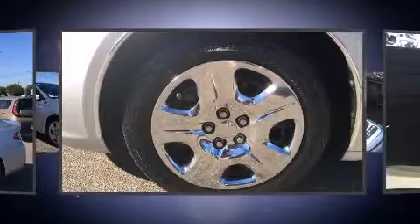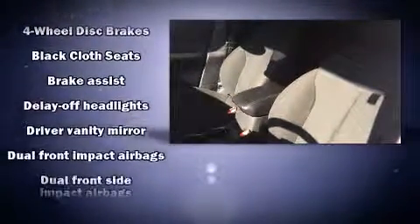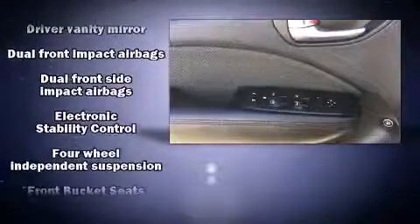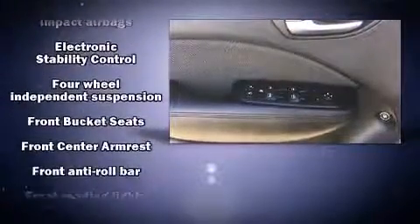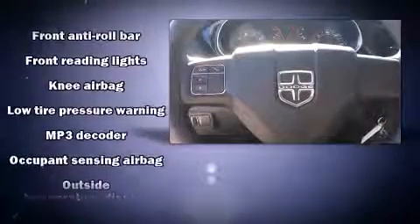Dodge ensures the safety and security of its passengers with equipment such as dual front impact airbags with occupant sensing airbag, front and rear side impact airbags, traction control, brake assist, anti-whiplash front head restraint, ignition disabling, and four-wheel disc brakes with ABS.